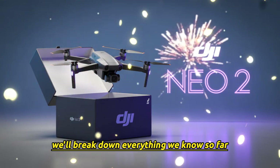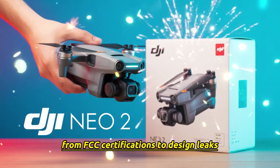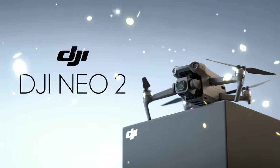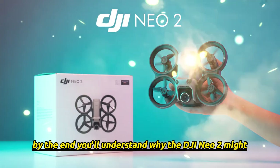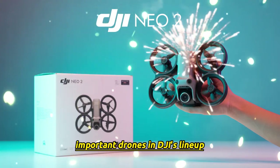In this section, we'll break down everything we know so far — from FCC certifications, to design leaks, to rumored specs, to expected price. By the end, you'll understand why the DJI NEO 2 might become one of the most important drones in DJI's lineup.